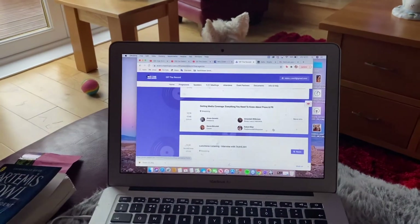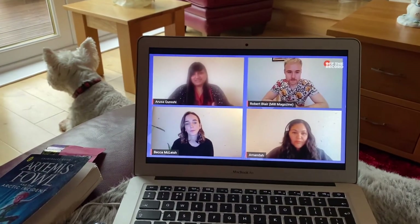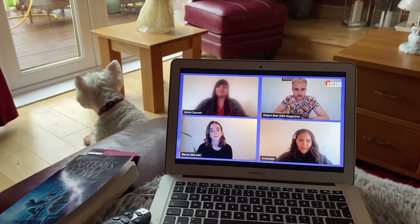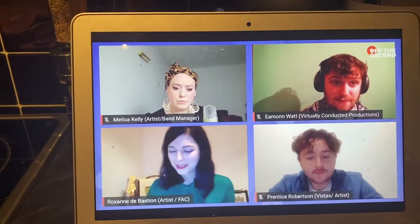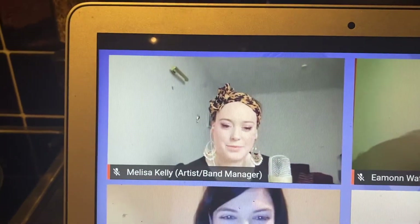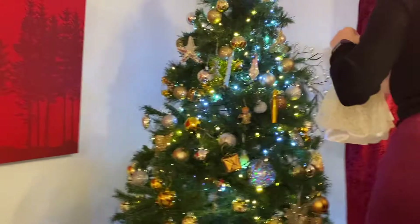I had a music seminar thing this day and these are all the different seminars — they were all filmed on Zoom rather than actually getting to go and meet them. This is the amazing Melissa Kelly of Melissa Kelly and the Smoking Crows — go check them out, so good!